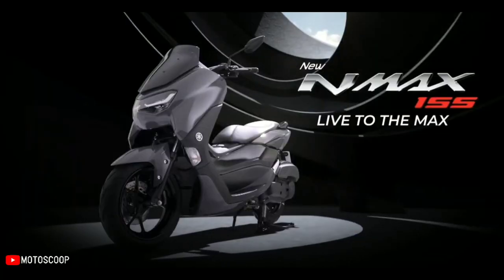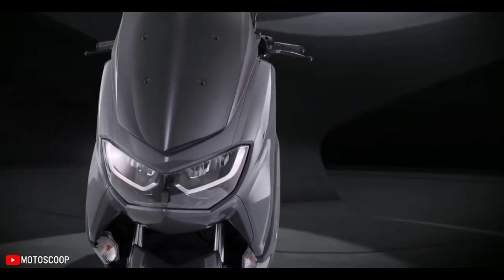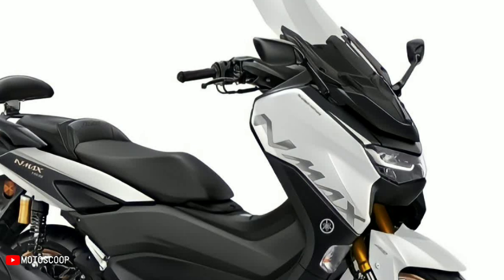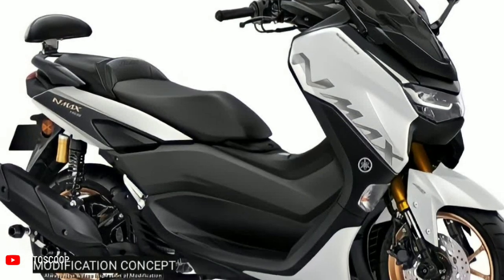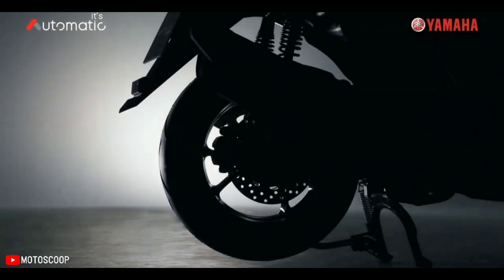For the digital modified version, a custom design has been prepared as a reference for modifying the all-new Yamaha N-MAX 155. The base N-MAX used is white, with a city touring modification concept — convenient for daily city use but still looking different.